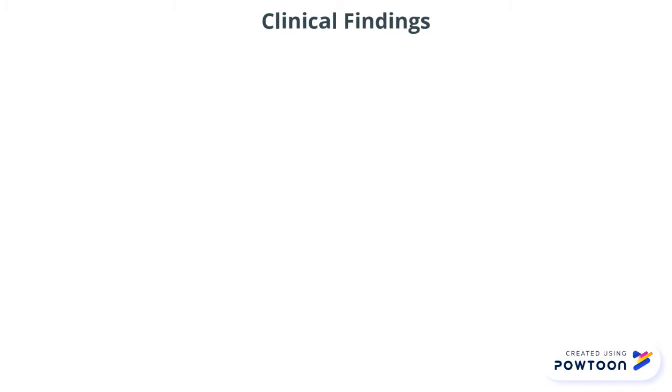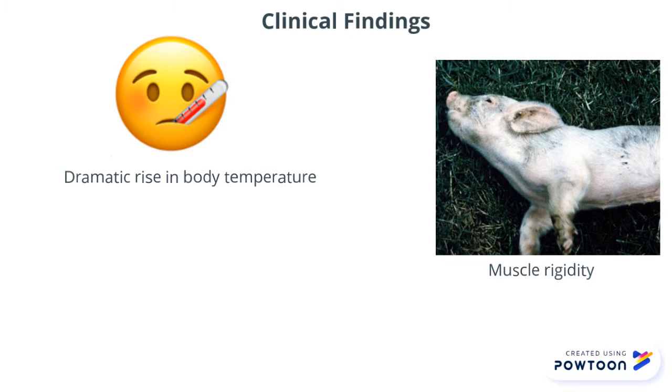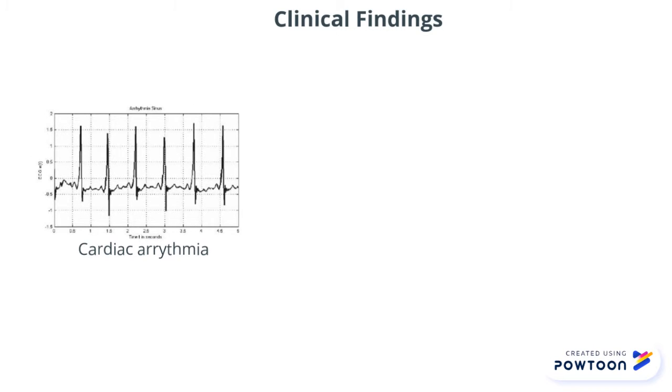The clinical signs of malignant hyperthermia are often a sudden and dramatic rise in body temperature and end-tidal carbon dioxide, followed by muscle fasciculation, muscle rigidity, and tachypnea, followed by cardiac arrhythmias, myoglobinuria, metabolic acidosis, renal failure, and eventually death.